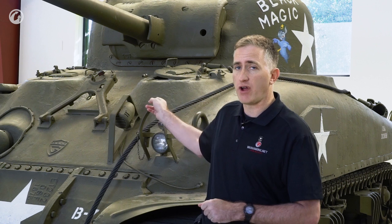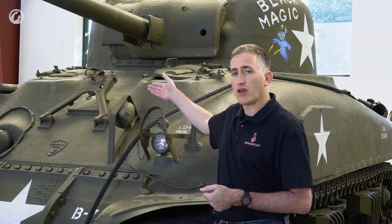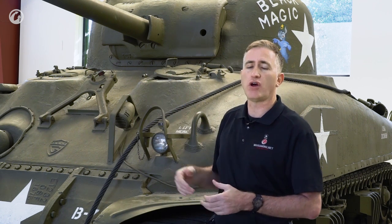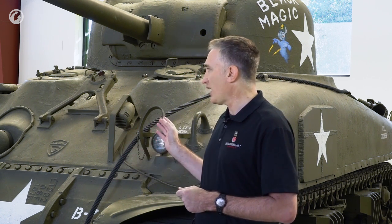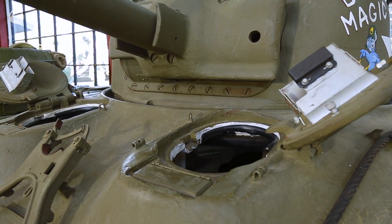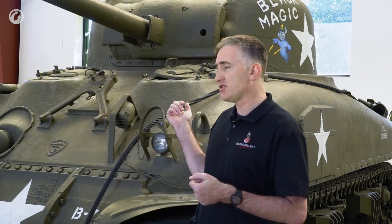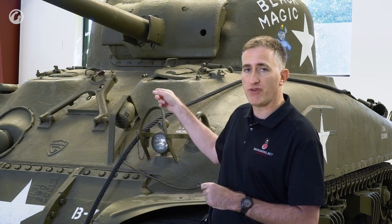Those are the bulges for the driver and the bow gunner — these are weak points. So what they ended up doing was welding a piece of sheet metal in front of these bulges to give a little bit of extra protection. This is also what you'd call a small-hatch Sherman. The early versions, because of that steep slope, didn't have much room on the roof of the hull to allow the hatch. The earliest M4s actually came with a direct vision port in the bulge itself, but that was soon deleted.